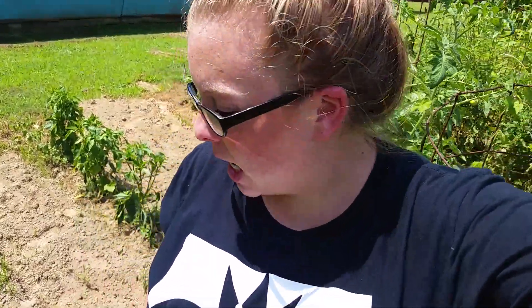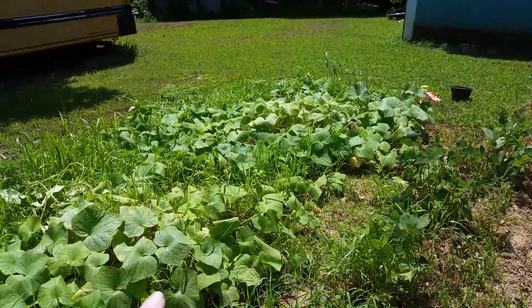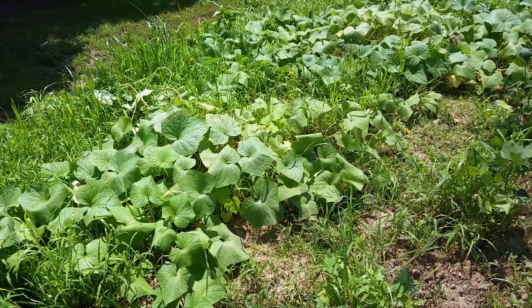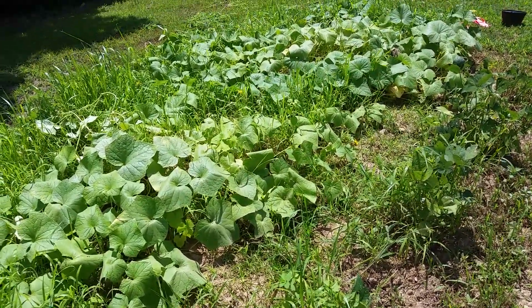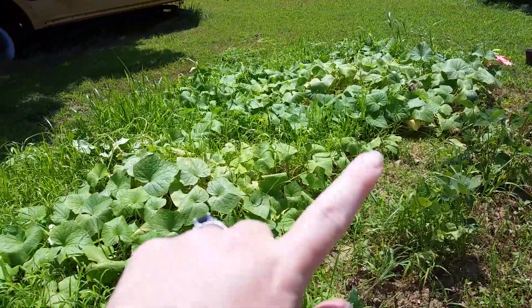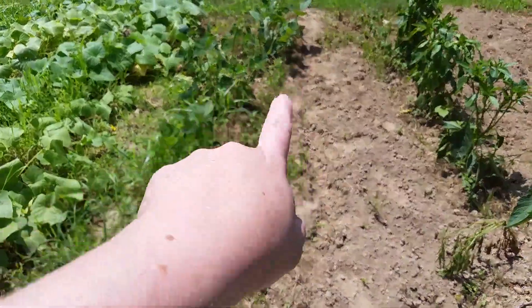Hi everyone, I wanted to give you guys a garden update since I'm in here currently picking stuff. Here are my cucumbers — I honestly don't remember where all I planted stuff or how much I planted. I was keeping track and just kind of went crazy, but I know these are cucumbers and I've already picked some off of them. They are doing great.